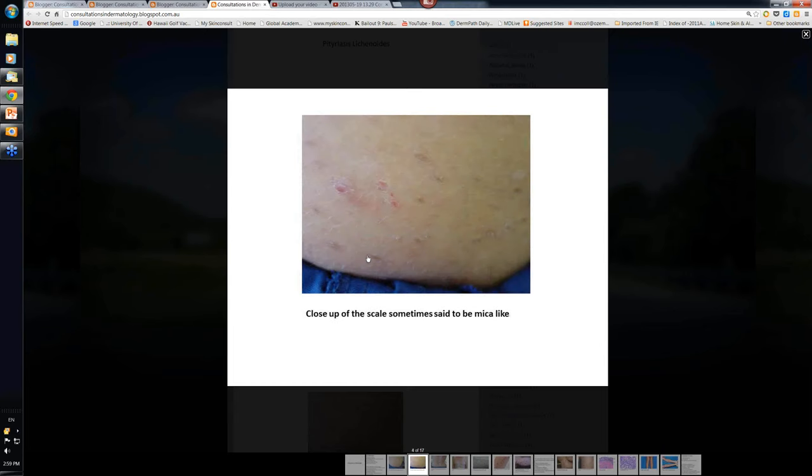And if we look a little bit more carefully, you can see that you can take the scale off. The scale covers the whole lesion virtually. And when you take it off, it's certainly a little bit more red and inflamed underneath.